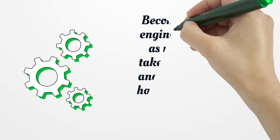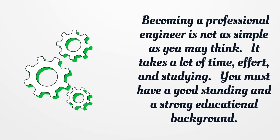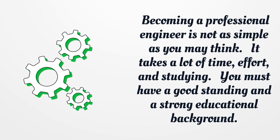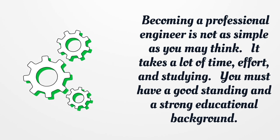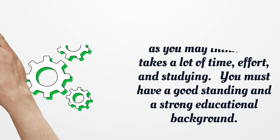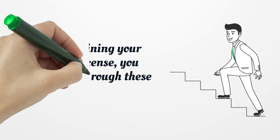Becoming a professional engineer is not as simple as you may think. It takes a lot of time, effort, and studying. You must have a good standing and a strong educational background. Before obtaining your engineer license, you should pass through these steps.